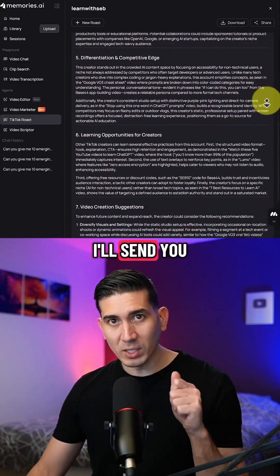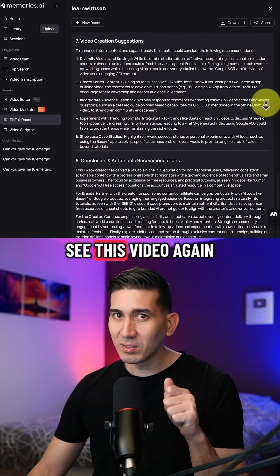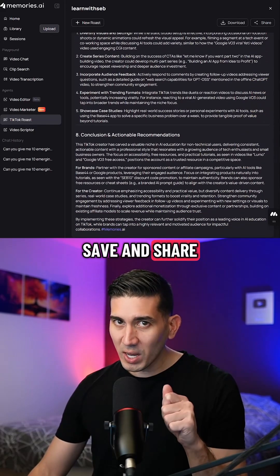Comment 'viral' and I'll send you the link and a promo code. You may never see this video again, so like, save, and share before it's too late.